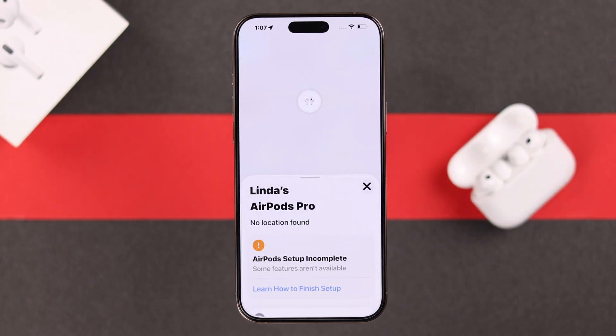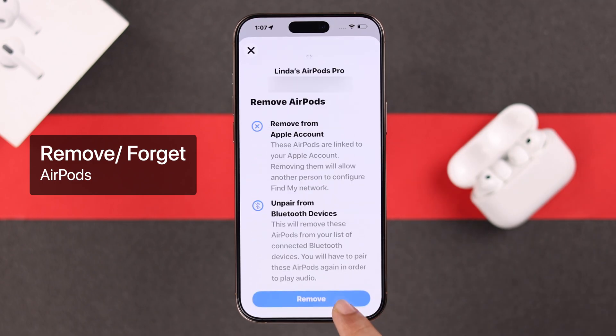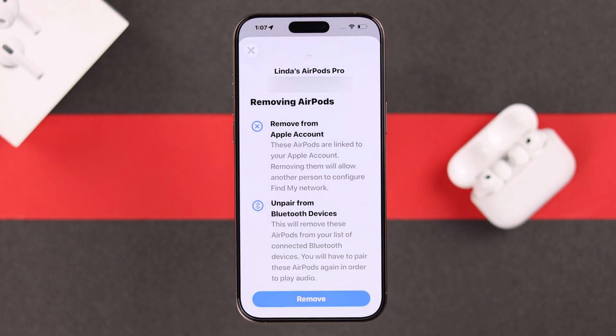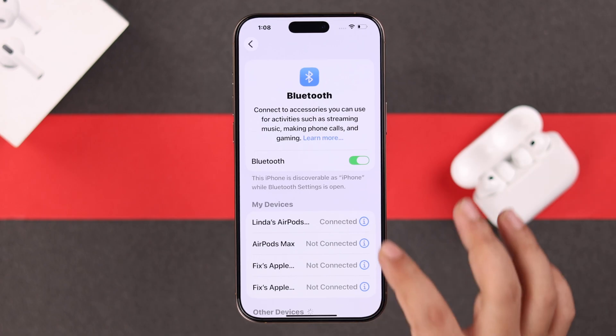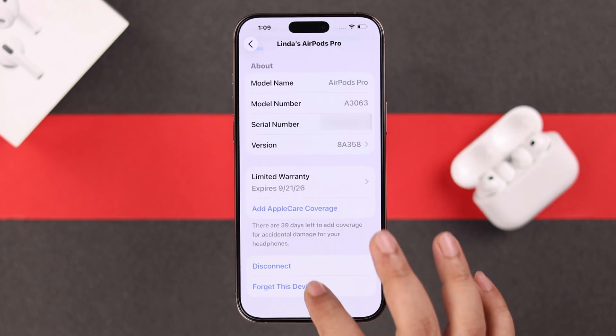If it's still showing any of these errors, from there you can tap on Remove and then just remove the AirPods from the device. Or you can go to the AirPods' own settings, scroll down to the end, and simply forget it from there.